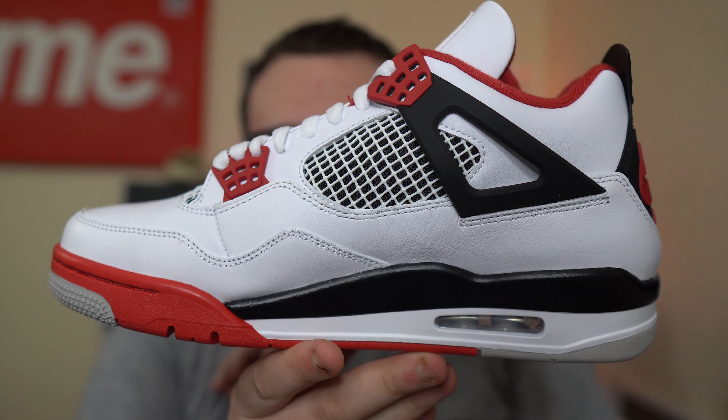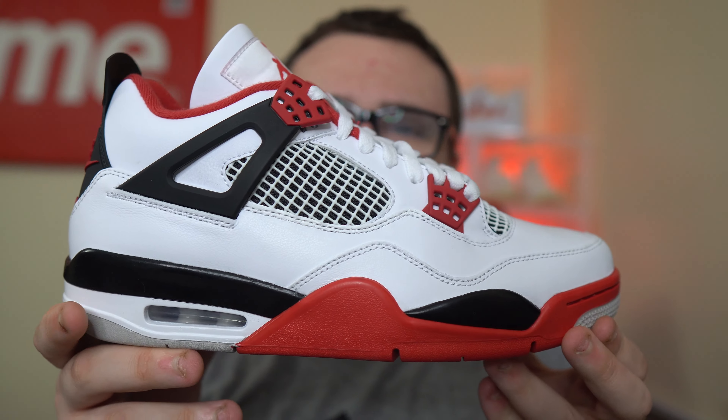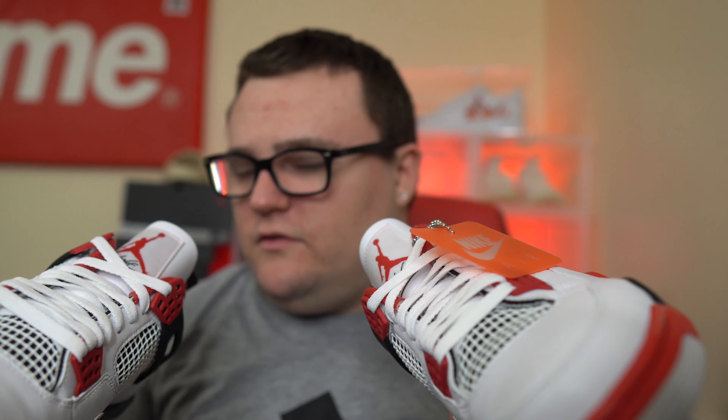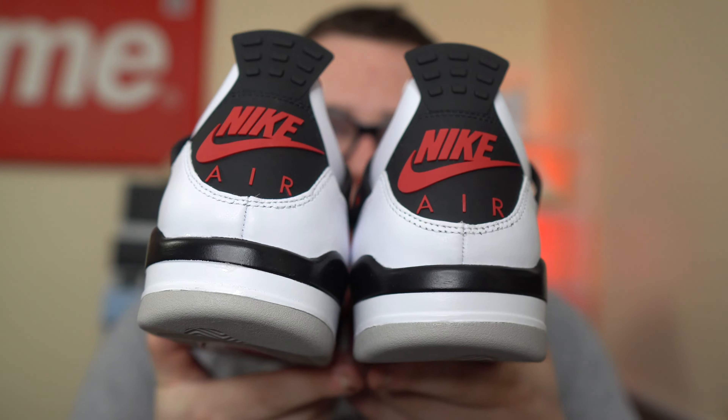Let me know what you guys think about them down below, and let me know if you're going to pay resale. If you take an L somehow, or just don't have the money and want to cop them later on, are you going to pay resale for a pair? I do think there'll be a tiny bit of resale — maybe pocket change — and eventually they should go up in price, just like a lot of OG retro Jordans do, especially with the Nike Air branding.